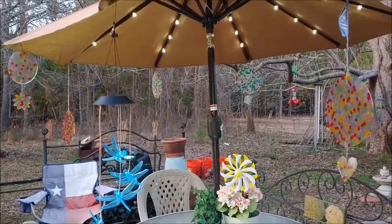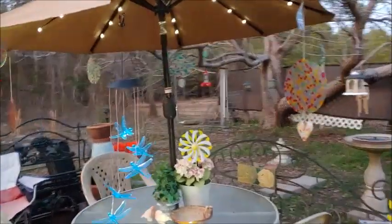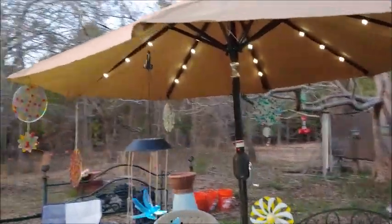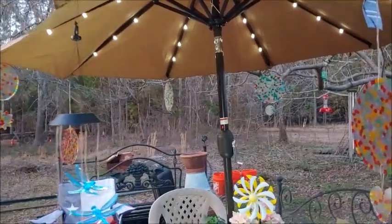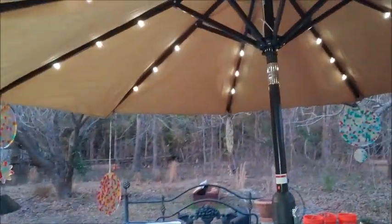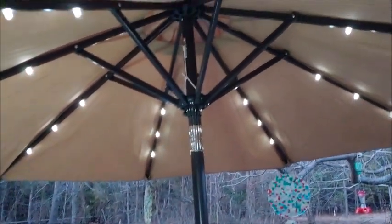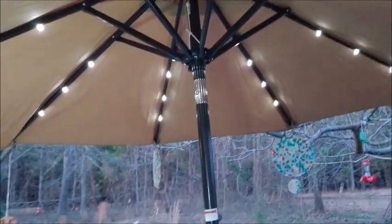Hey everybody, I'm Mary and this is my Simple Cottage Life. So what do you think? Now it's not totally dark here, y'all can see that, but it's getting dark. This is about 24 hours — they've been charging. Isn't that the coolest?